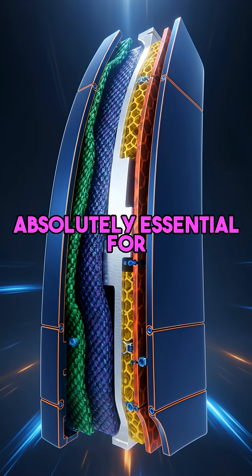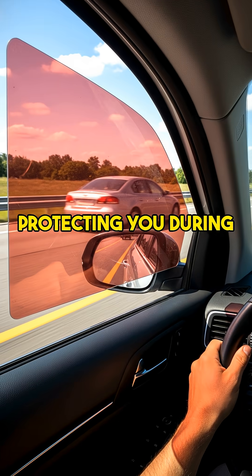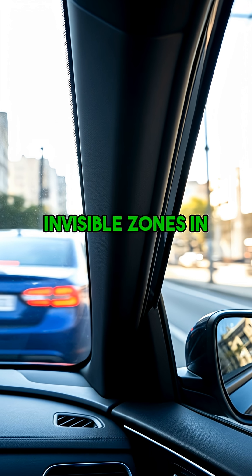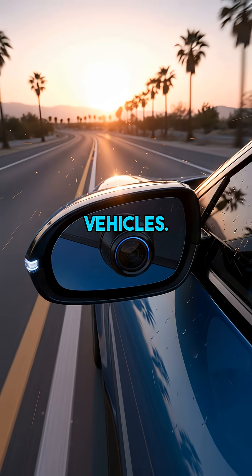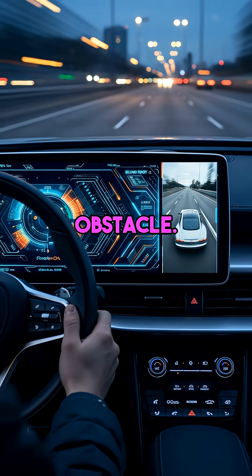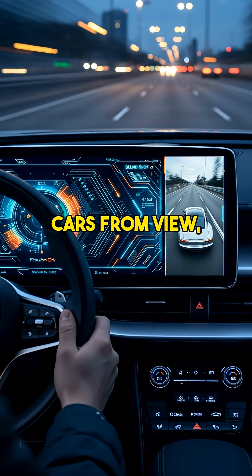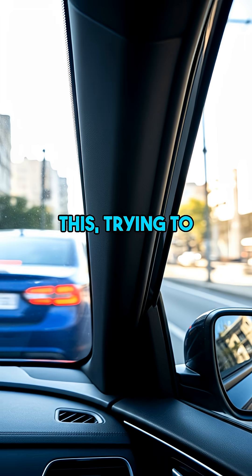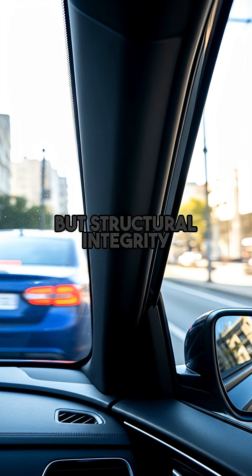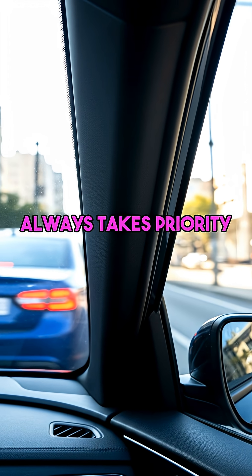These pillars are absolutely essential for safety, protecting you during rollovers or impacts. But their robust construction creates literal invisible zones in your peripheral vision, completely obscuring other vehicles. That thick B pillar between your front and back doors is another huge obstacle, swallowing up entire cars from view. Automakers constantly battle this, trying to use stronger, lighter materials for thinner pillars, but structural integrity for your safety always takes priority over perfect visibility.